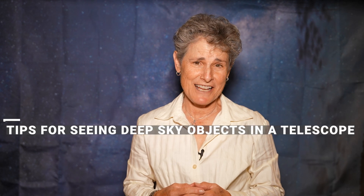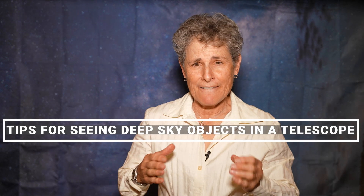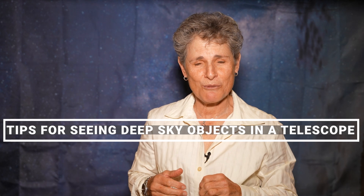Hello and welcome to the program Sula's Big Adventures with me, Sula. In this episode I'm going to go over some advice on how to best see, or improve your chances of seeing, faint deep sky objects with your telescope.